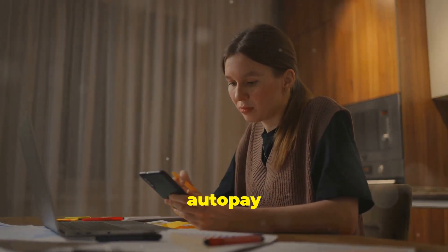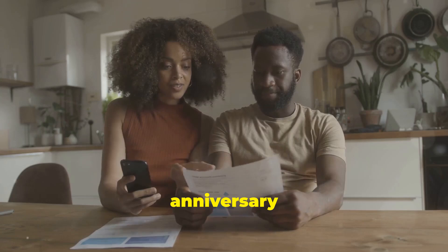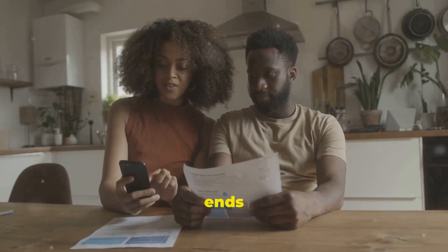Also, set up auto pay for your bills. Missing payments is like forgetting your anniversary — it never ends well.